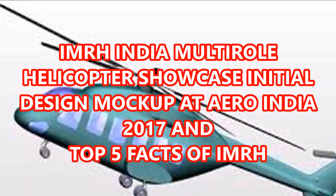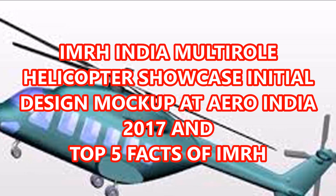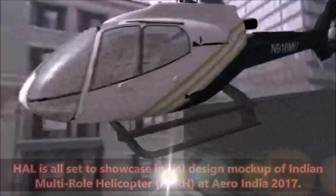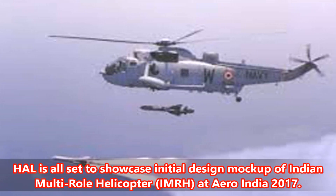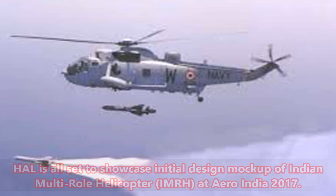HAL is all set to showcase the initial design mock-up of the Indian Multi-Role Helicopter, IMRH, at Aero India 2017. This video covers the top five facts about the IMRH platform.